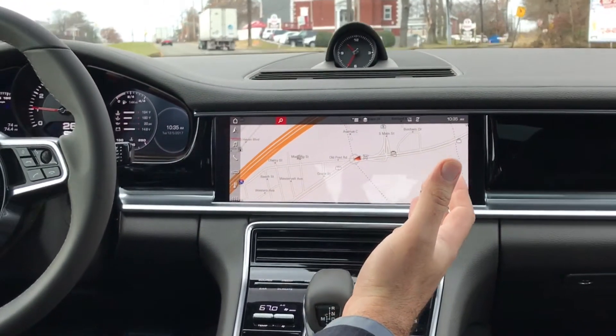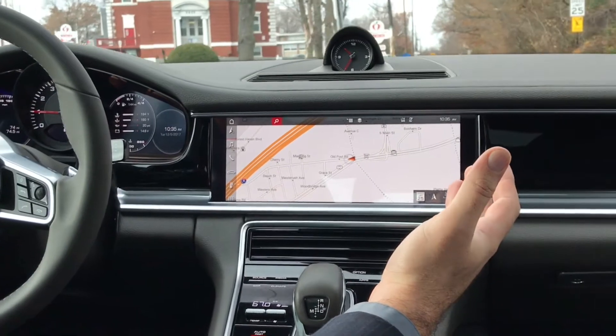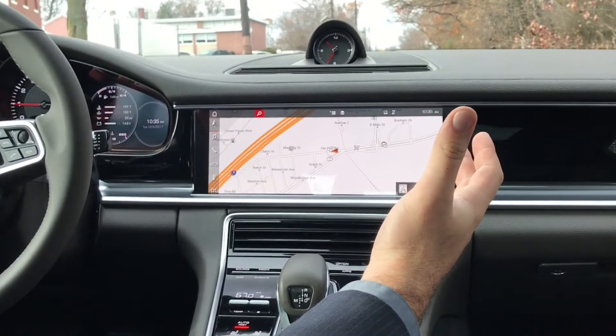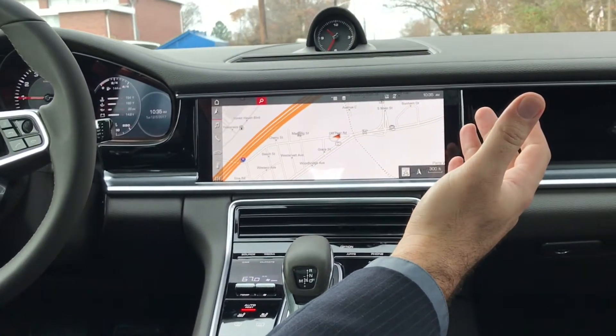First off, you have your navigation screen. The navigation is very user-friendly and it plays through the audio system of the car, which is also a 10-speaker, 150-watt audio system.